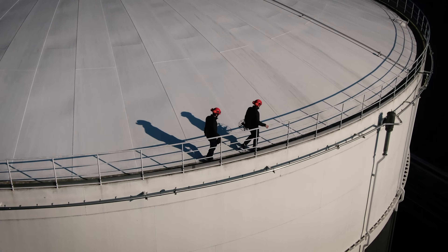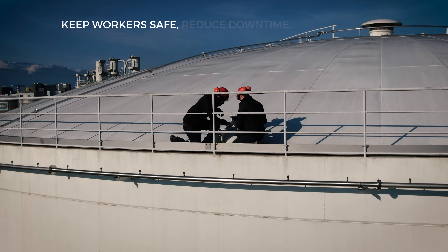The Ilias II — a major asset for those who care for their workers' safety, processes efficiency and operating costs.